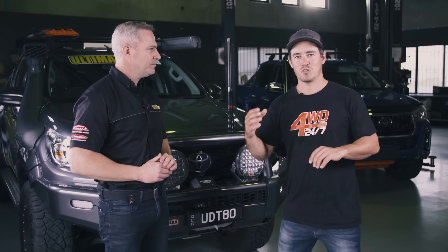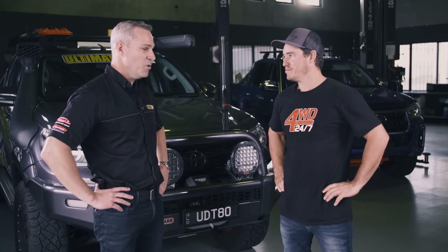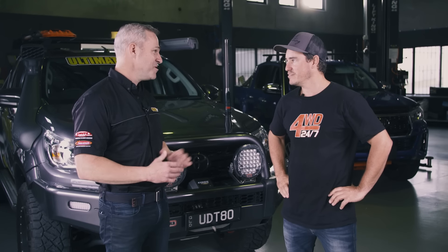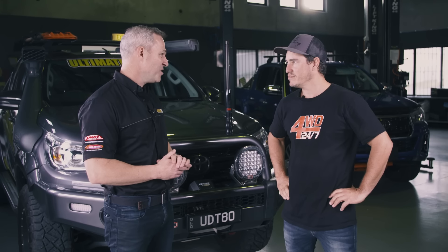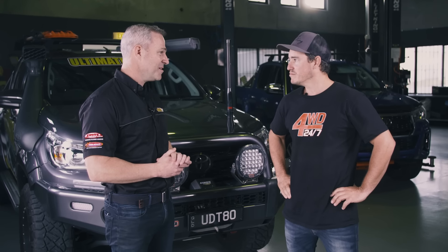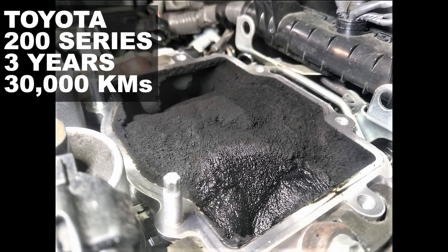If you've never seen exactly how much soot can build up in a relatively new vehicle, you'd be absolutely shocked. We had a customer not too long ago with a 200 Series Cruiser — about three years old with just under 30,000 Ks on it. The customer thought it had over 100,000 by looking at the pictures. It was absolutely caked with sticky tar-like matter through the top of the intake manifold.